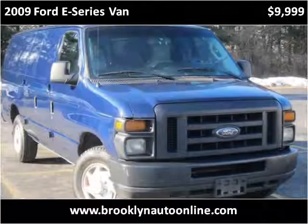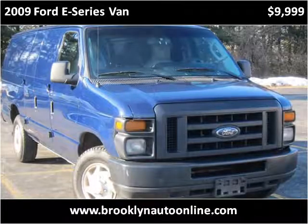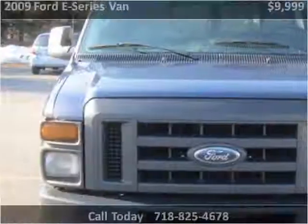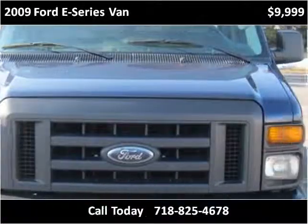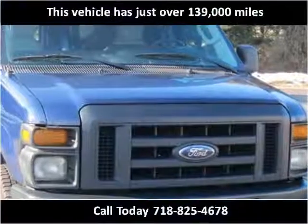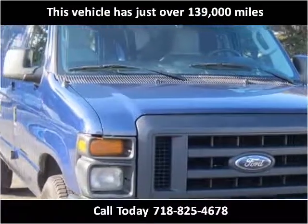This 2009 Ford E-Series van is available from Brooklyn Auto Sales. This vehicle has just over 139,000 miles.